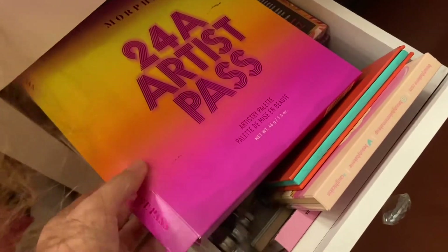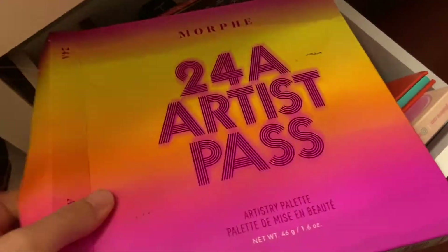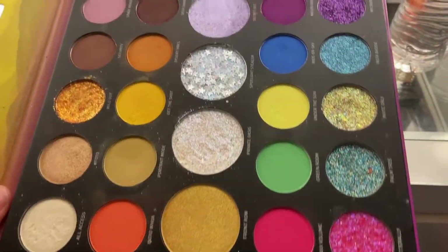Because I already have this palette, the 24 Artist palette, and oh my god, it has nothing but colorful shadows. It's really colorful — it doesn't have every color, but with having different palettes, I make it work. I can find colors in other palettes and stuff.